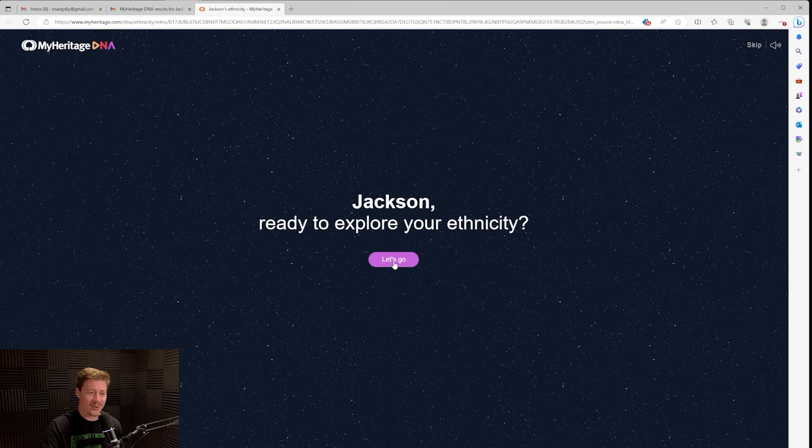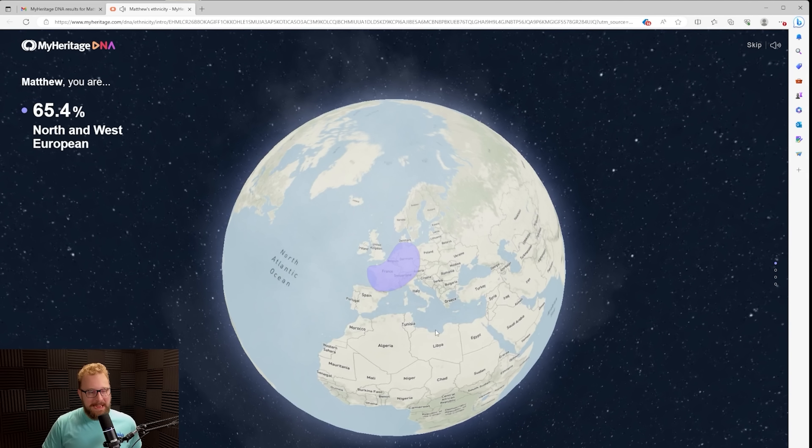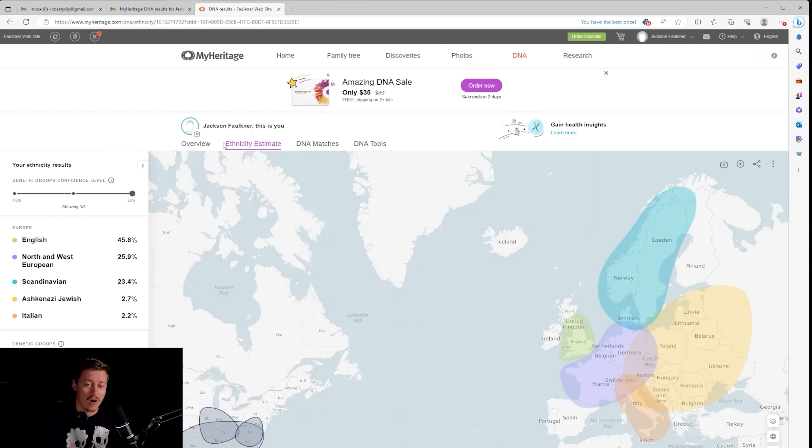MyHeritage also covers more regions than any other DNA test and will provide a percentage breakdown of your origins across 42 ethnicities in 2,114 geographic regions. My results came back: 65.4% North and West European, 45.8% English, mainly made up of three different areas — and especially the fact that I'm 2.2% Italian. Make sure to use our link and code down below if you want to get free shipping.